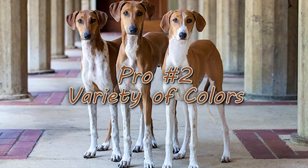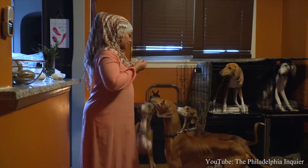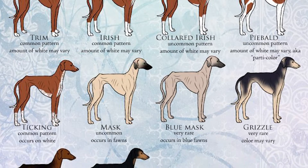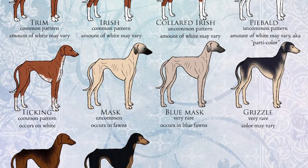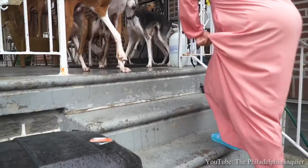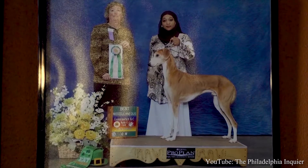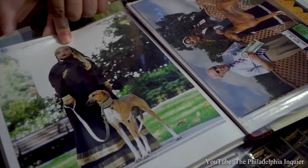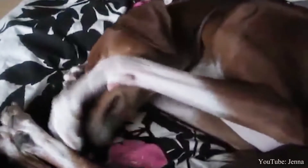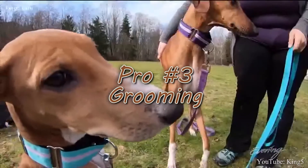Pro number two: Variety of Colors. When it comes to choosing a particular color for the Azawakh, there are plenty to choose from. The short hair coat comes in many different colors, such as clear sand, dark red, white, black, blue, gray, brindle, grizzle, parti-color, and all shades of brown including chocolate. An interesting fact is that it has a hairless stomach, and no matter what the color is, it will always have a white bib and the tip of the tail will be white too. Another unique trait is that at the bottom of each limb they will have white paws that resemble stockings, except for the black brindle color.